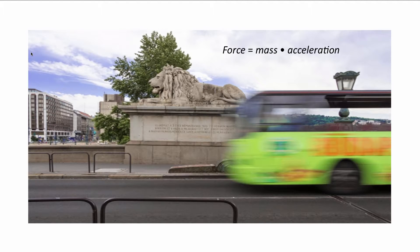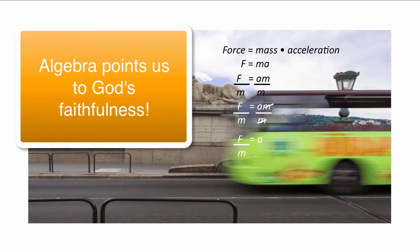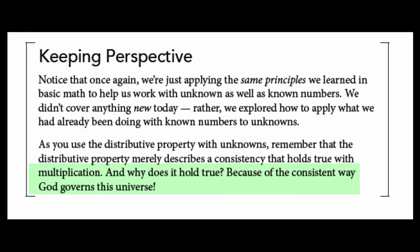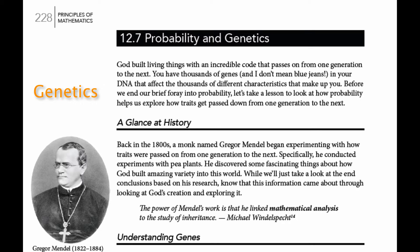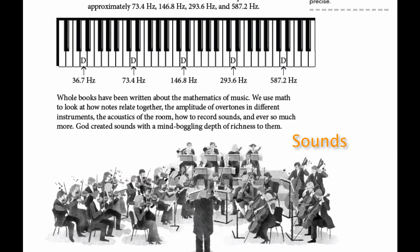Students learn that we're able to represent these relationships using letters and work with them on paper because of the amazingly consistent way God holds all things together. Algebra is actually shouting out at us that He is a faithful God, and students get to see that and be reminded of it as they study. Throughout the course, they are truly building a biblical worldview as they learn to use math to explore God's creation while praising the Creator.